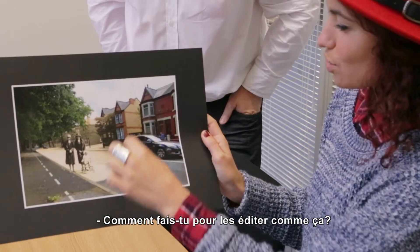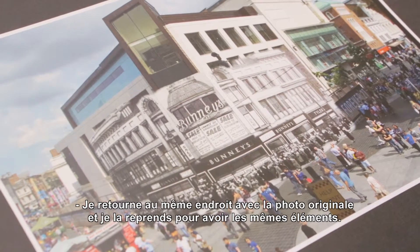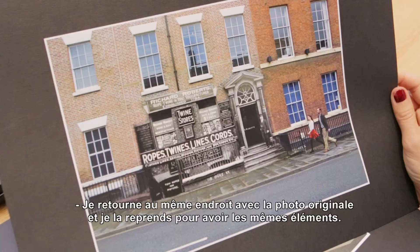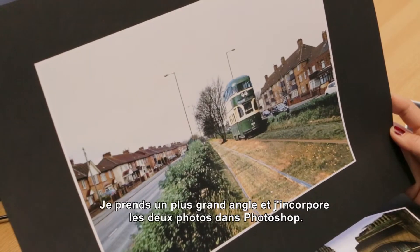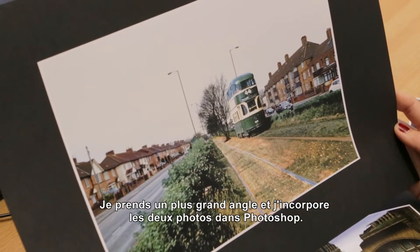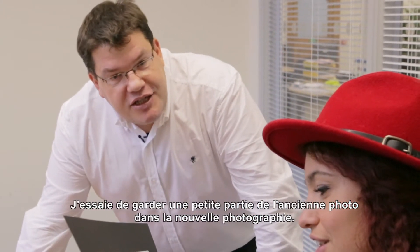How do you edit them like this? I take the old photograph back to the same spot, take the photo so I have the same thing, then I take a wider shot and blend the two together in Photoshop — to try and put a little of the old into the current day.